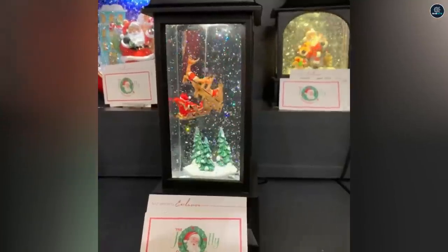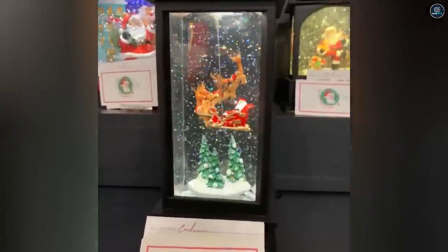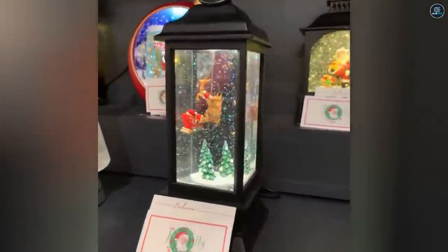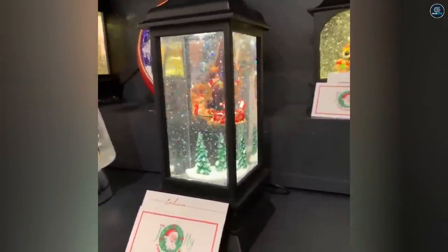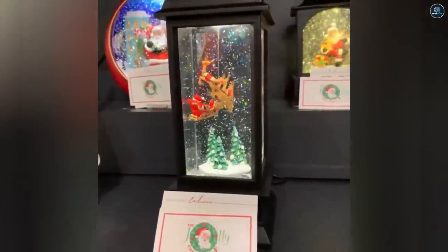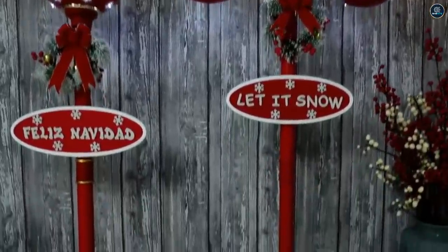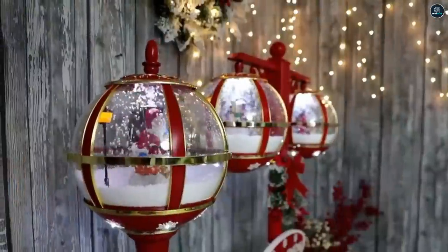Snow globes are often used as collectible items. They are really beautiful on their own, but the Christmas-themed ones are even better. These gadgets are sure to put a smile on anyone's face, so gifting them to your loved ones is a no-brainer. These are battery-operated and compact, can fit anywhere, and are decorations that beautify your Christmas — so get your hands on a few while they are still available.